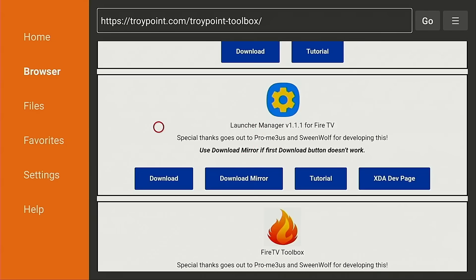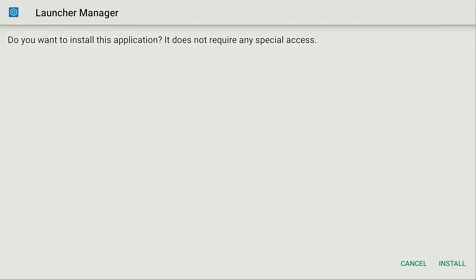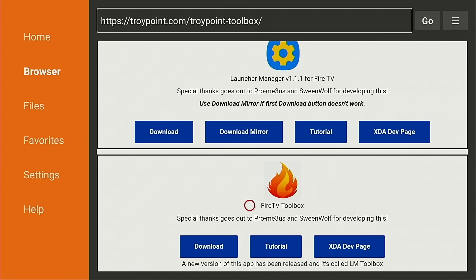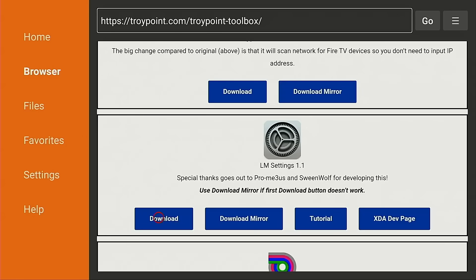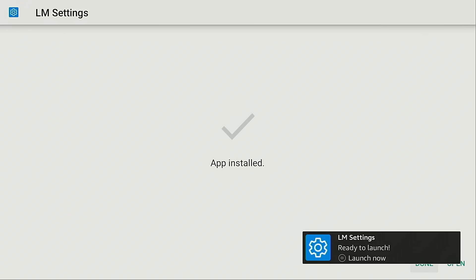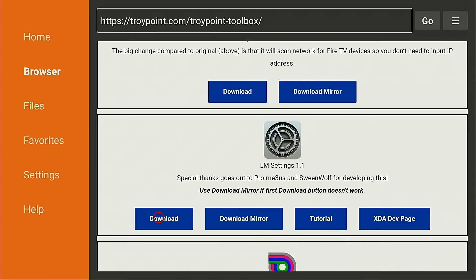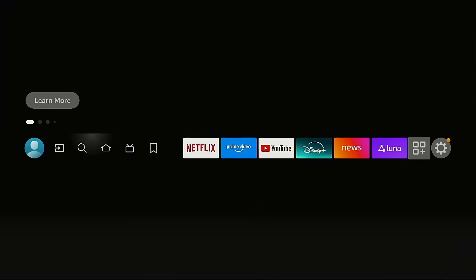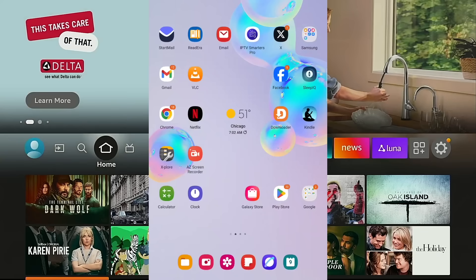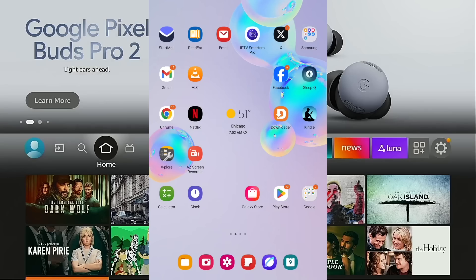Now I'm going to download Launcher Manager for Fire TV — done, and delete that as well. Then I also want LM Settings on my Fire TV — done and delete. I'm done installing everything through the Downloader app on my Fire TV Cube. Now I'm going to move over to my Android tablet, where I've already installed the Downloader app through the Google Play Store. If you don't have an Android tablet, you can do this with a computer — Windows, Mac, or Linux — and I show how to do that in my original video, link in the notes below.